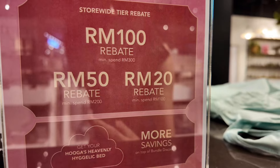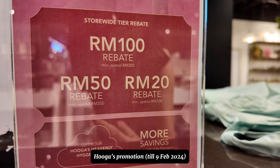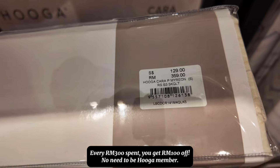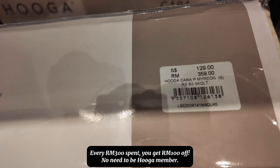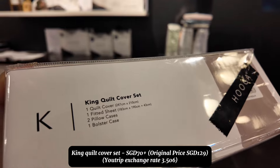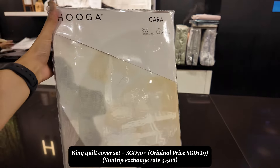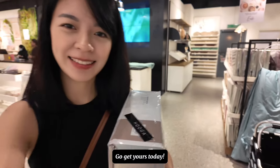If you're interested in buying new bed sheets, Hygge is having a promotion until 9 February — for every 300 ringgit you get 100 ringgit off, which is a super good deal. I bought a king quilt cover set and it only cost me 70 Singapore dollars. So go get yours today.